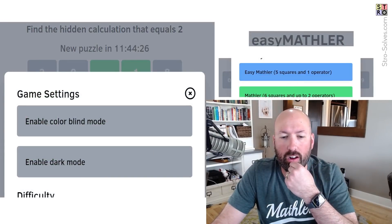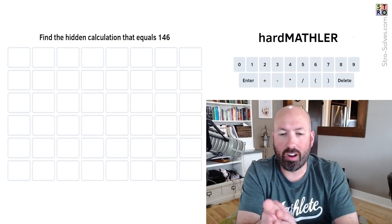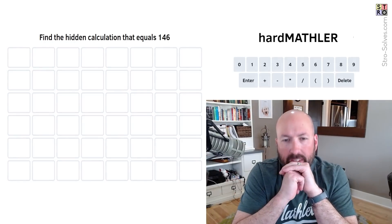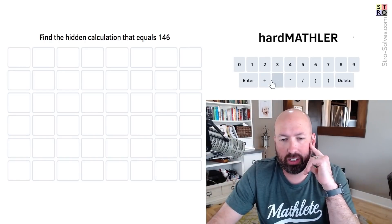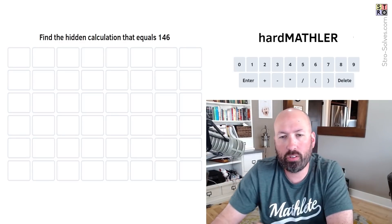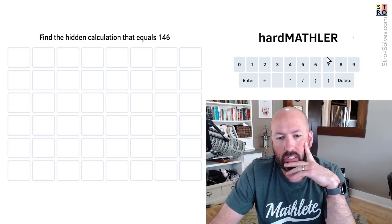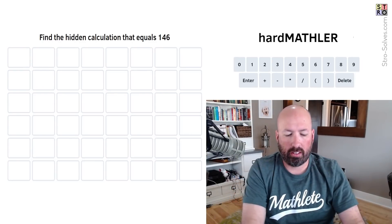Now let's go to the hard Mathler. On the hard Mathler we can use parentheses. Target is 146. It could be a four-digit minus a three-digit, but that doesn't let us check as many operations. You have to use a two-digit somewhere — you can't do all single digits with the number of operations available.